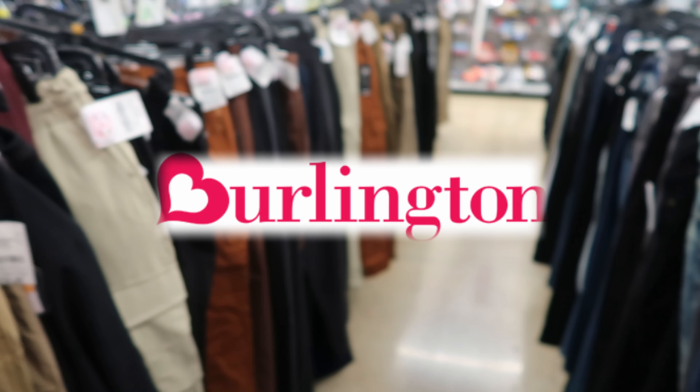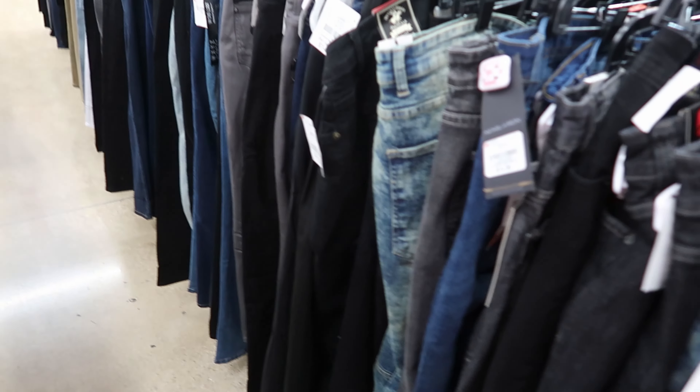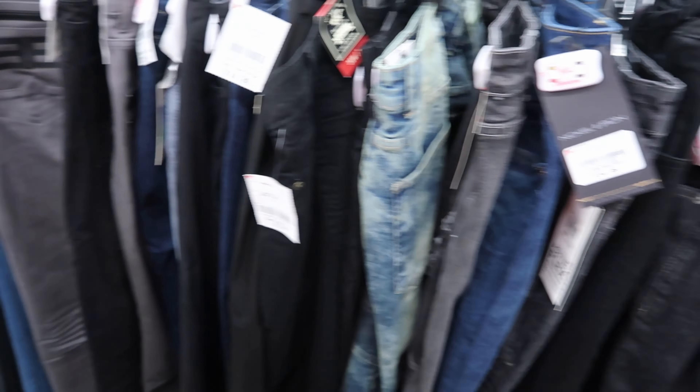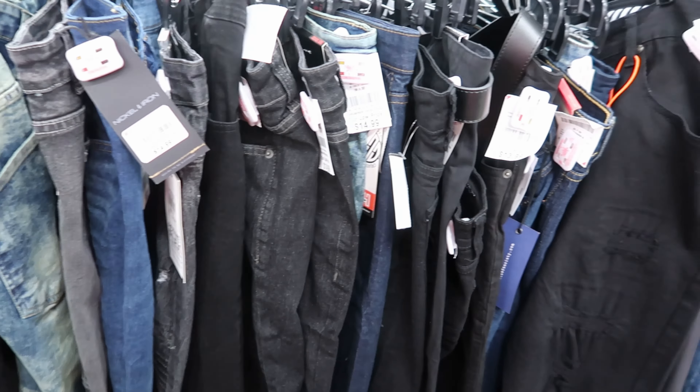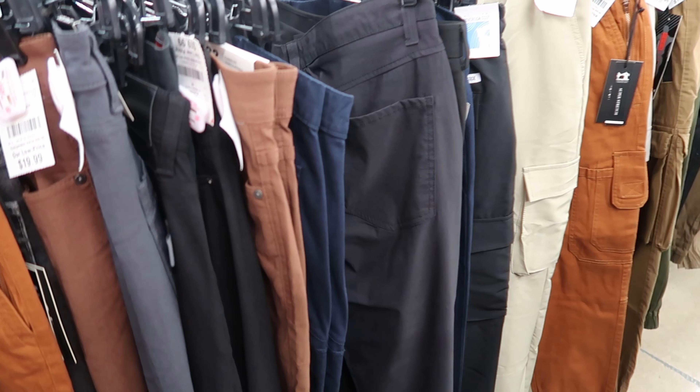Hey guys, so today we are in Burlington and we are in the men's section. I wanted to see what good prices they had on men's clothing. They have some really good prices on their jeans. I was looking to see if they had a clearance section for the men as well.